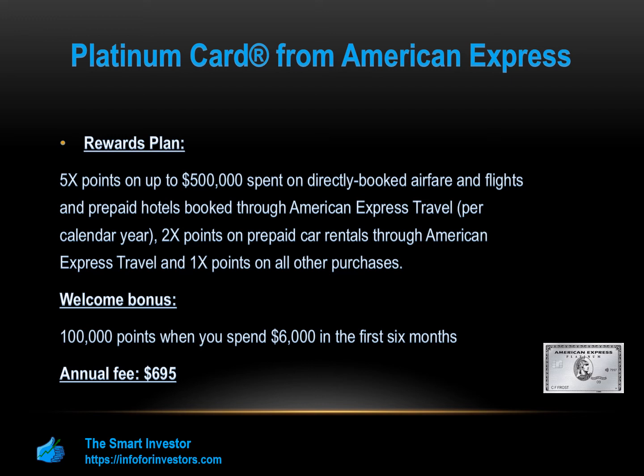However, the card may not be relevant if you're not a frequent flyer or traveler. In such a case, it would be more difficult to cover the annual fee and you couldn't take advantage of the various extra perks it offers.